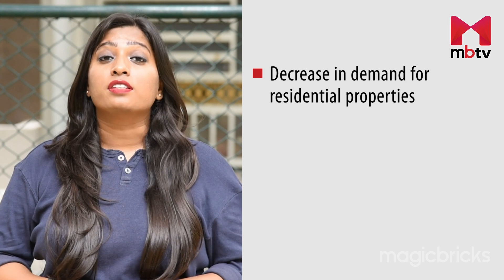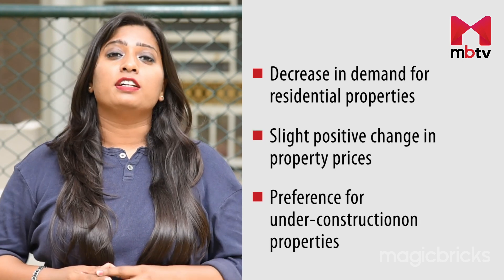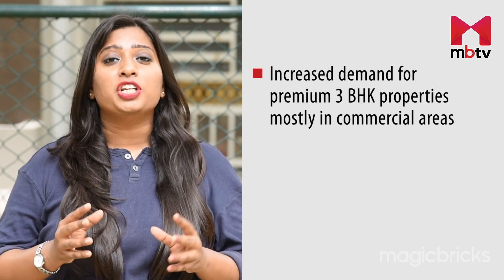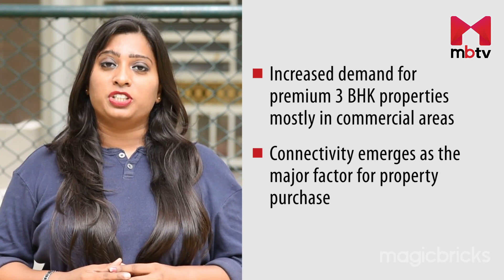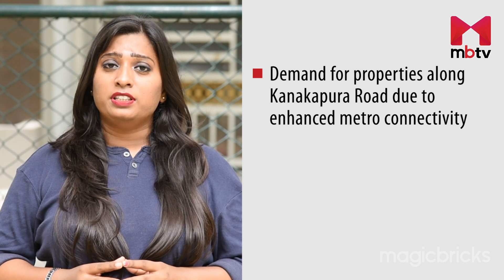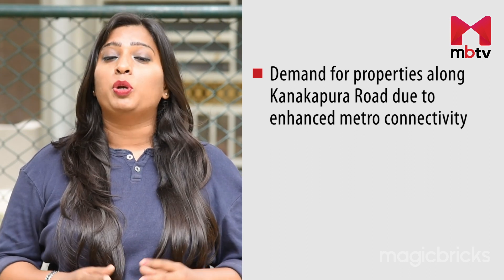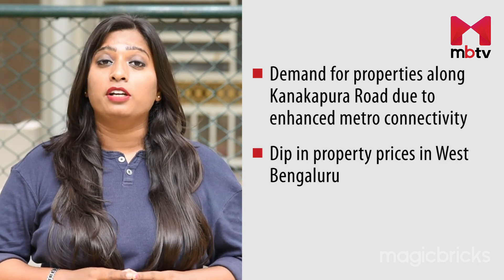Reduced demand for residential properties, slight positive change in property prices, preference for under-construction properties, increased demand for 3BHK especially in commercial areas, connectivity emerging as a major factor for property purchase, increased demand along Kanakpura Road due to enhanced connectivity between Yalachena Halli and Silk Institute, and dip in property prices in West Bengaluru — these are the major takeaways from the MagicBricks Prop Index for the quarter April, May and June 2021.